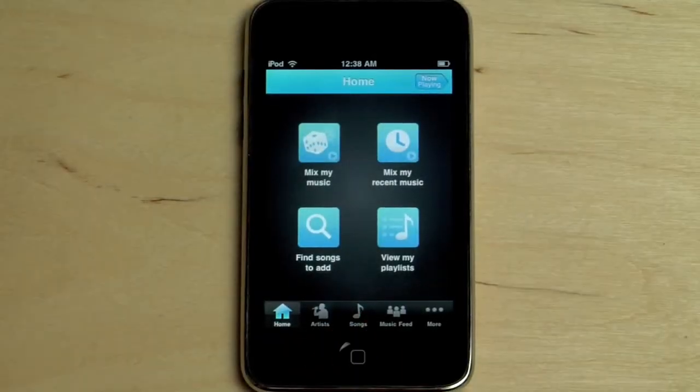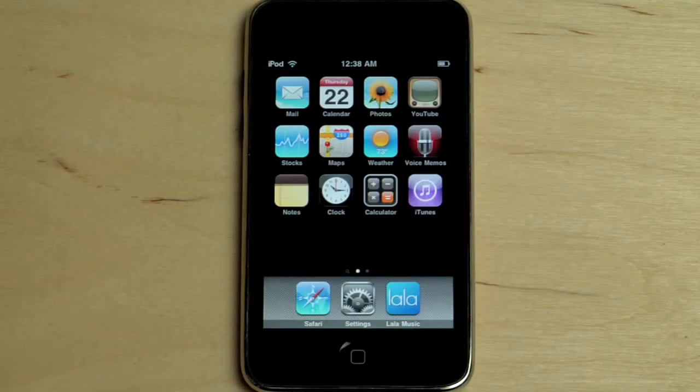So there you have it, the Lala Music application for your iPhone and iPod Touch. Create your own music collection today at Lala.com.